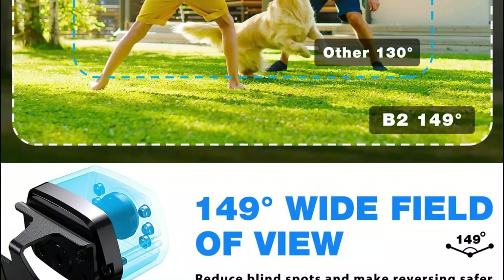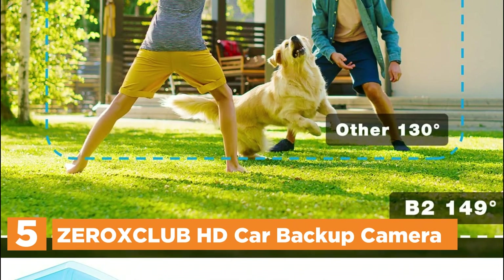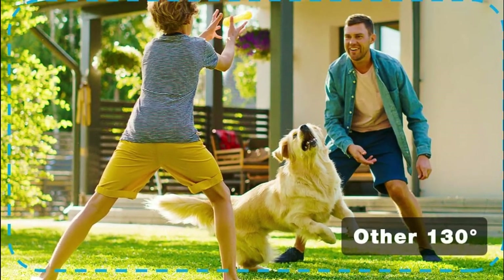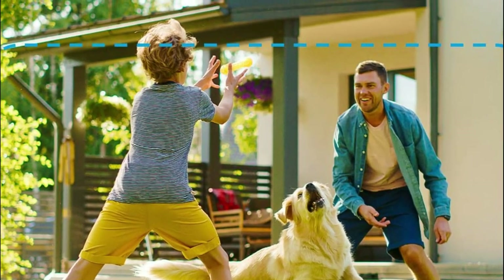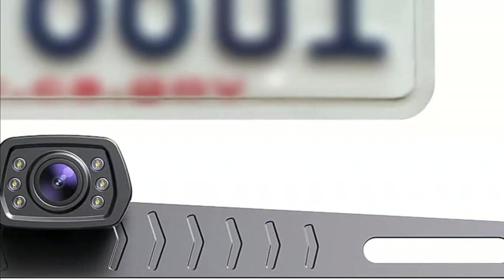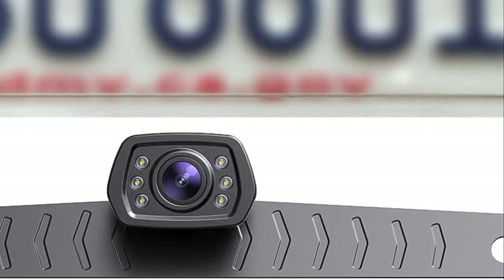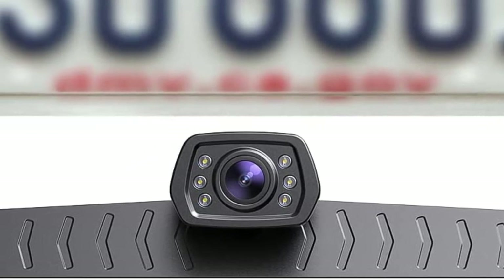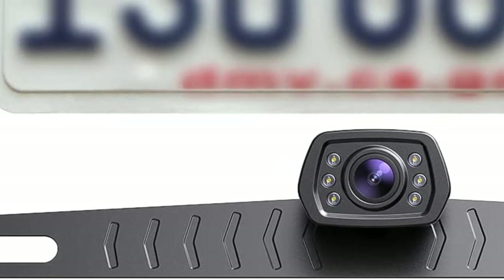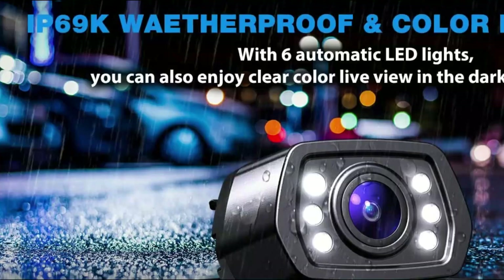Starting our list at number 5, the Xerox Club HD Car Backup Camera. This advanced vehicle camera boasts exceptional image quality, producing a precise and up-to-date depiction of your surroundings with vivid color retention. Its optical design and image processing technology deliver a 720p resolution picture. Even in poorly lit conditions, the camera's six high-brightness LED lights and 149-degree wide-angle lens provide comprehensive coverage of the road.